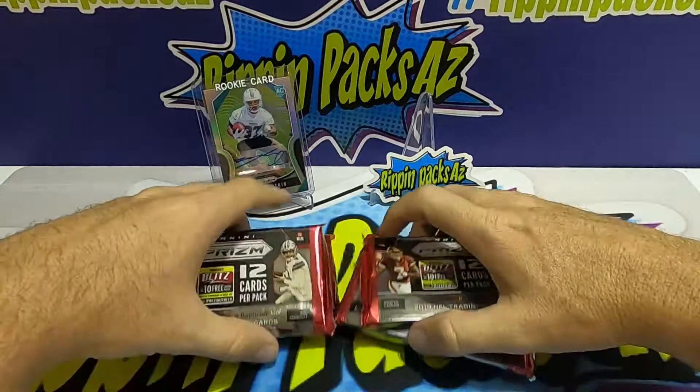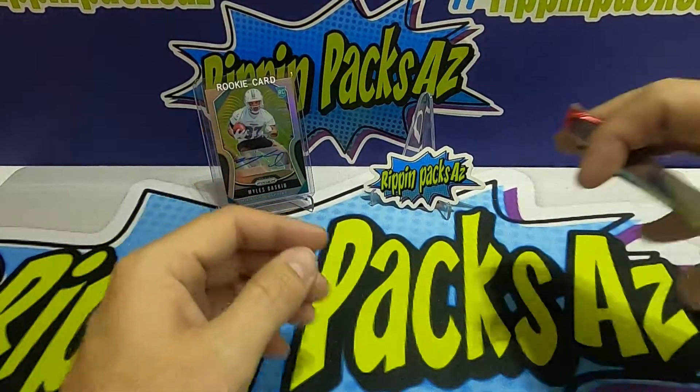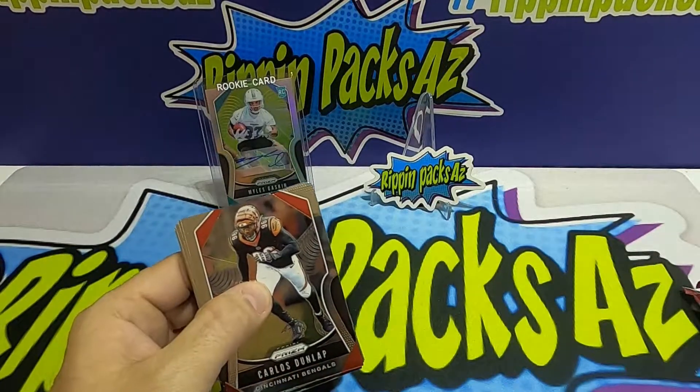We've got some really cool Rippin Packs AZ stickers that can go out to some people if you'd like them. We've got six packs here — I'm gonna give Connor three and I'll take three. We're just gonna do a quick rip because we are bored and love doing some Prism.